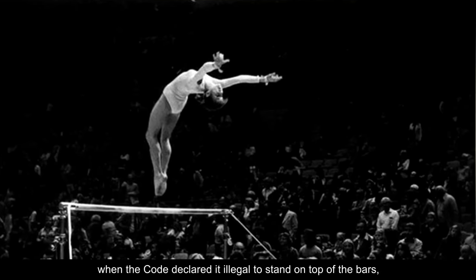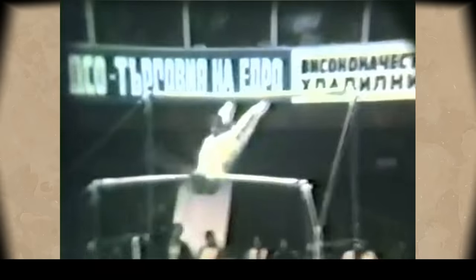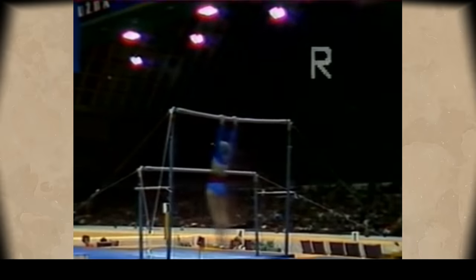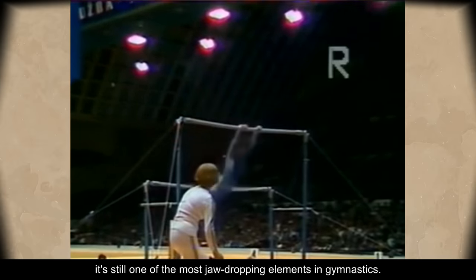This move was banned after 1985, when the code declared it illegal to stand on top of the bars — not only for safety reasons since it's highly dangerous, but also because it disrupts the flow of the routine. Nevertheless, it's still one of the most jaw-dropping elements in gymnastics.